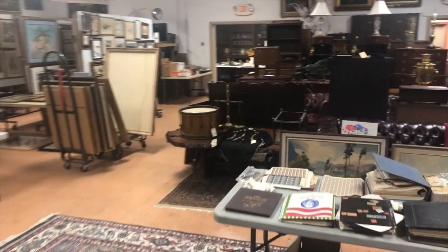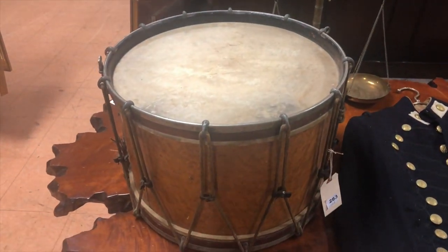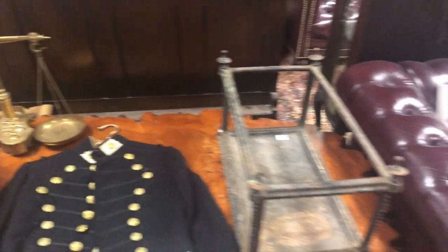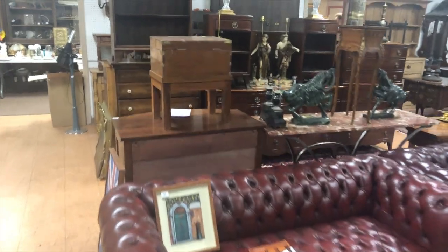I know I didn't talk about this good Civil War stuff right here — you have a good drum, a nice Civil War uniform, the gloves, etc. There are some more paintings across the front as well.